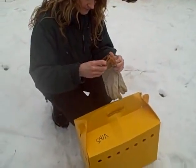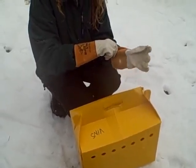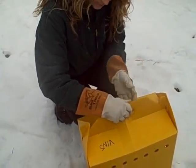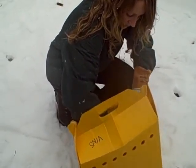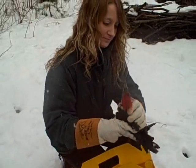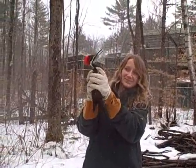Pay attention everyone — this could go fast. I got her. There she is — she is out of here! Look at that hairdo — wonderful. Go ahead and release her. Good work. Well done.